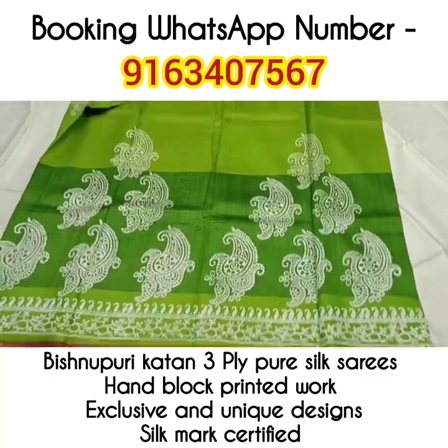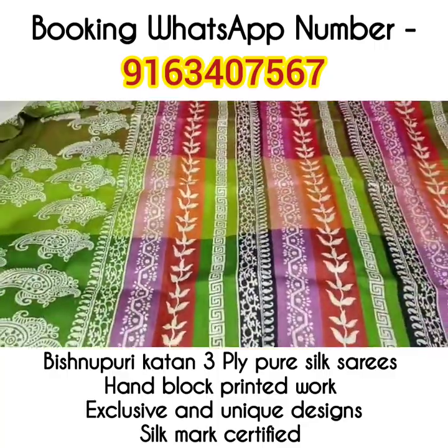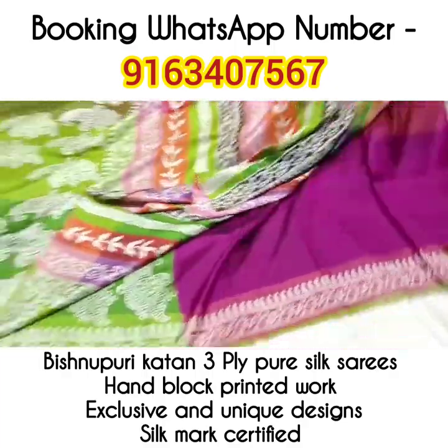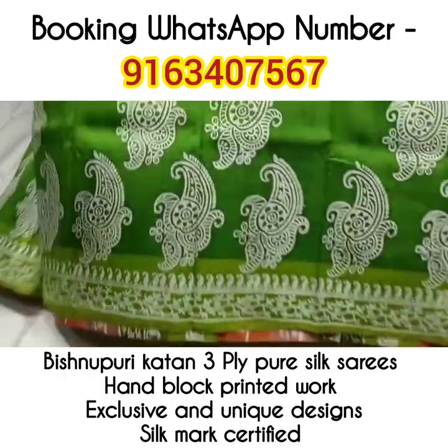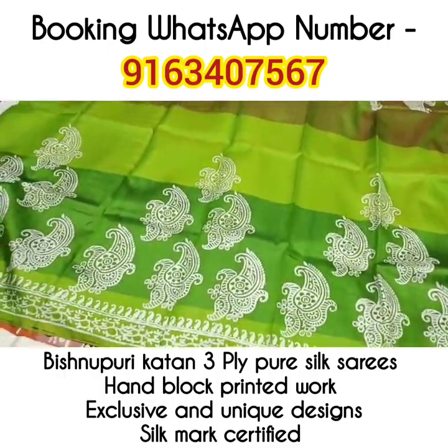All the sarees are silk mark certified. Saree number 4 — a unique combination of green and pink. Different shades of green with pink enhance the look of the saree. The blouse piece is of very beautiful shades of green. Paisley motifs in the border portion of the saree.